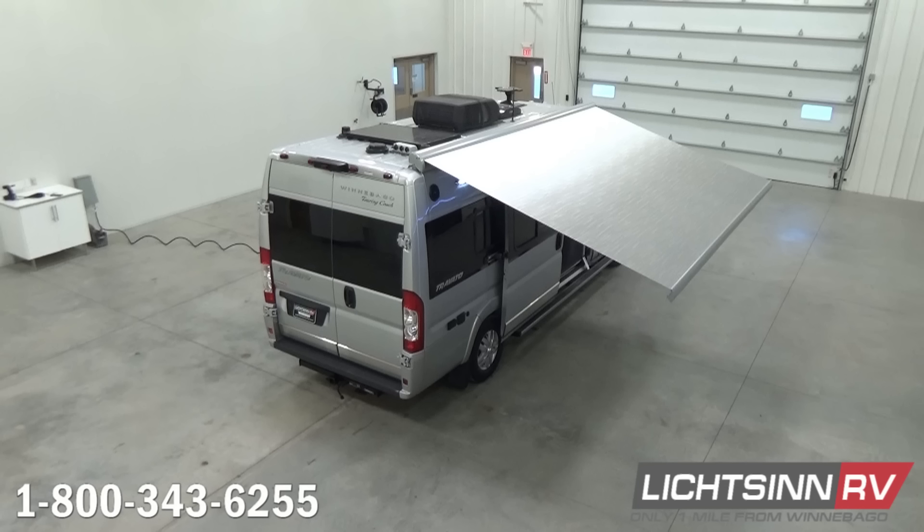The solar system works nicely in conjunction with the dual AGM absorbed glass mat batteries that are now standard in the Travato, which are also the primary power source for the 12-volt and 110-volt compressor-driven refrigerator and freezer. Forward of that, we have the new Coleman Mach 10 high-efficiency 13,500 BTU air conditioning system.